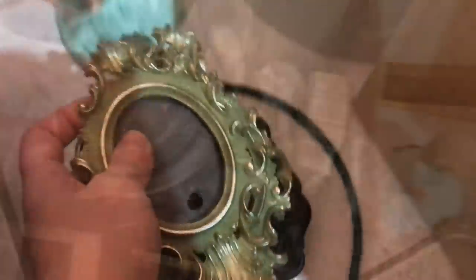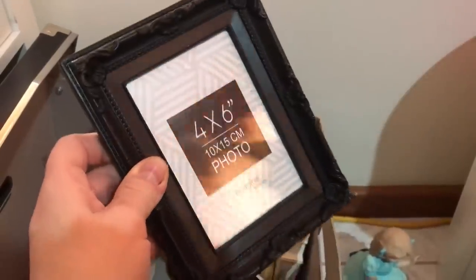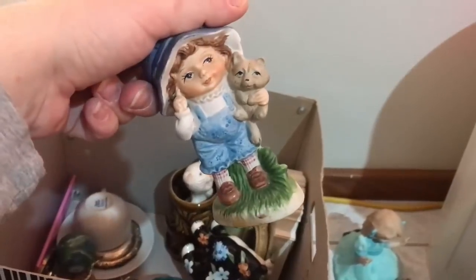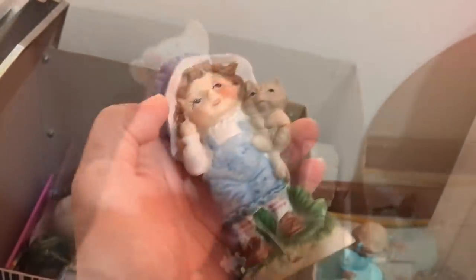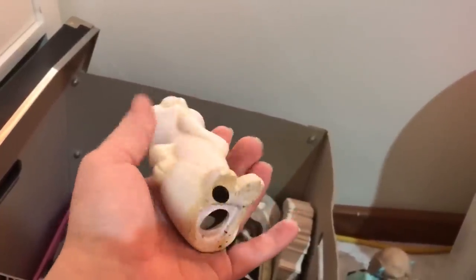Here are some more frames. There's another frame — this is not secondhand, but it's nice and ornate so I'm just keeping it in here with the other frames. Don't know what I paid for it — probably two to four bucks or something. Then here's the other cat — the other one was not really well received so I'll probably never do this one, maybe. We'll see.